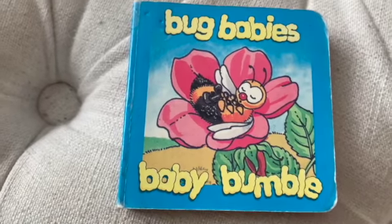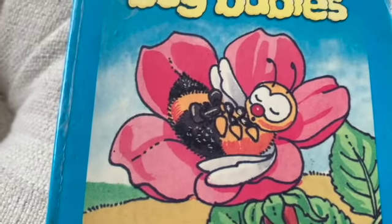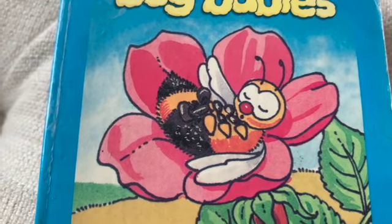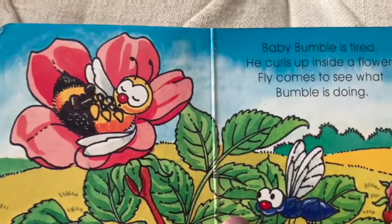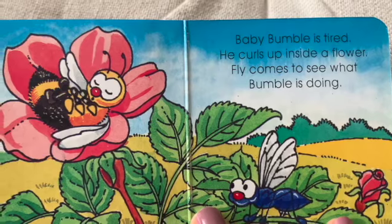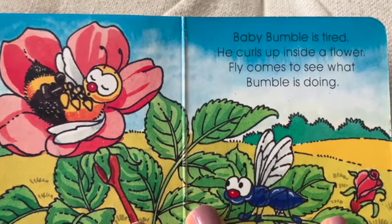There's a little black and yellow bumblebee and it looks like he's tired. He's probably trying to have a little nap. Yes, bumblebee is tired. He curls up inside a flower.